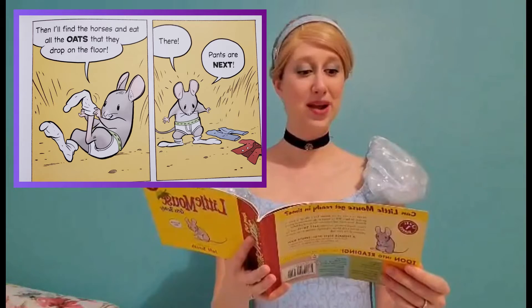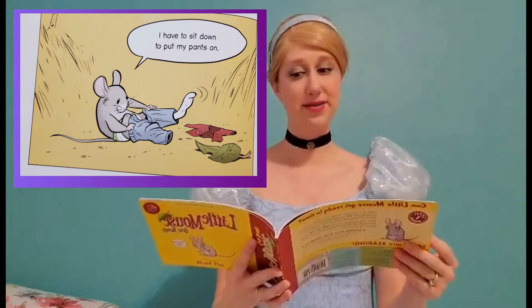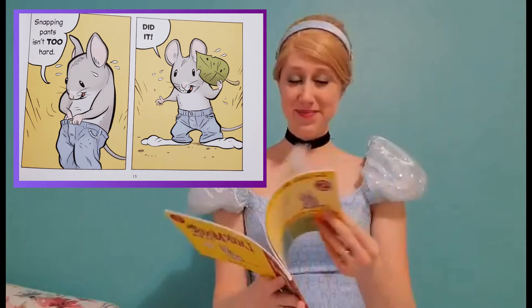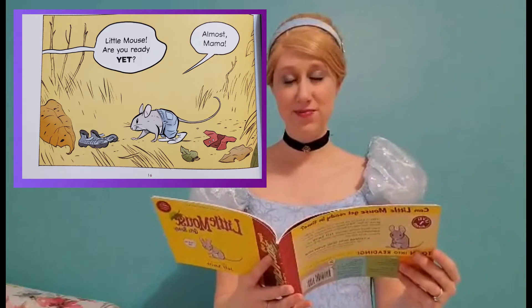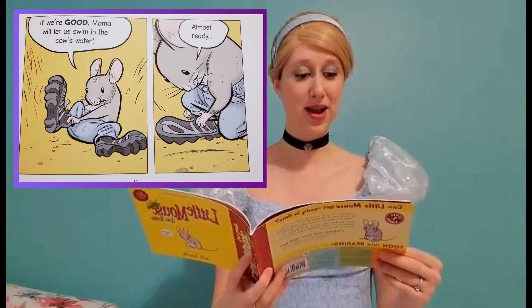There. Pants are next. Looks like he's got his socks on now. I have to sit down to put on my pants. Snapping pants isn't too hard. Did it. Little Mouse, are you ready yet? Almost, Mama. If we're good, Mama will let us swim in the cow's water. Almost ready.